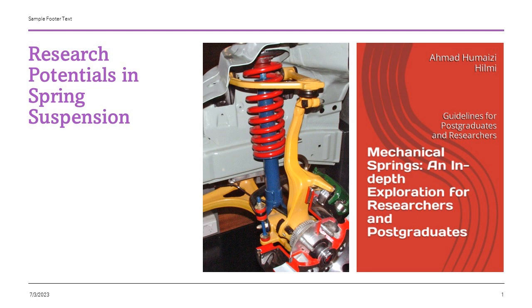But did you know that, behind the scenes, a revolution is taking place in the design and optimisation of these very spring suspensions?